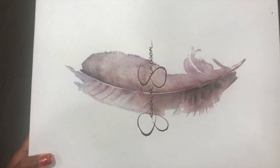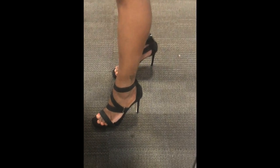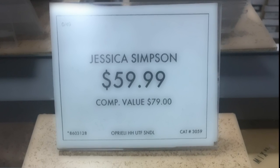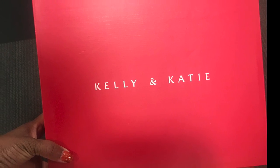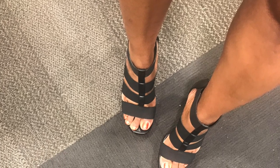Next up is the Apelli Sandal from Jessica Simpson. These shoes are super cute and they are light on the feet. I really love Jessica Simpson's shoes, but these did not work for me — the bandage straps did not provide enough support to secure my pinky toe. These come in two solid colors and a variety of designs, also priced at $59.99.